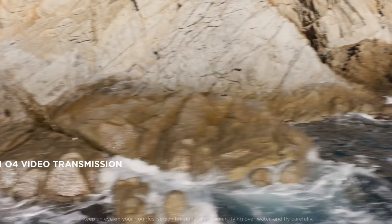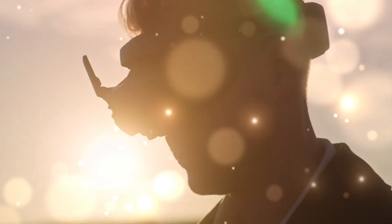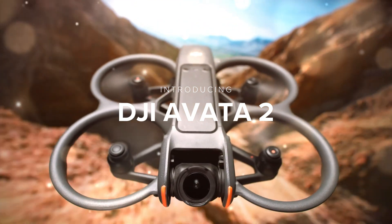The camera has always been the heart of DJI's innovation, and the Avita 3 doesn't disappoint. It features a 1-inch stacked CMOS sensor capable of capturing 6K cinematic footage.